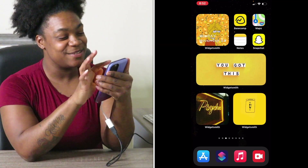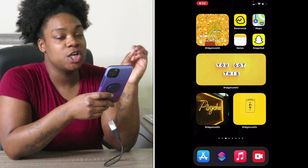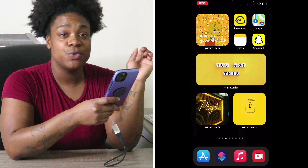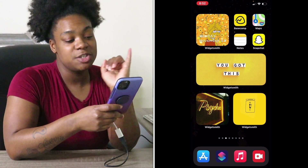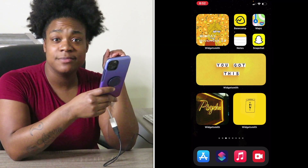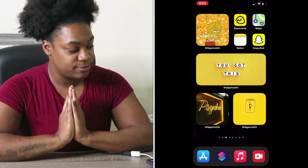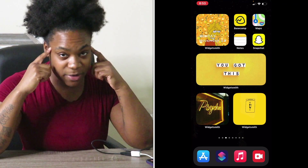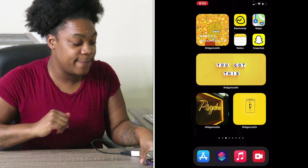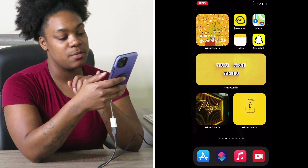Next I got a wallpaper — she's holding for the loser because that's my vibe right now. Basecamp is pretty much my job portal, for everyone to talk and communicate. I got Maps because I also do DoorDash and Instacart. I got Snapchat, my Notes because you're gonna be taking notes, and I got a motivational wallpaper — if you really want to make something happen you just got to keep your head focused and stay motivated.